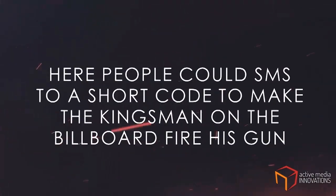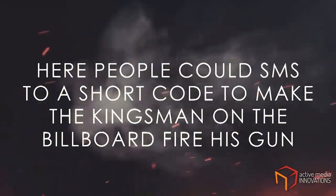We created India's first SMS interactive billboard. Here, people could SMS to a short code to make the Kingsman on the billboard fire his gun.